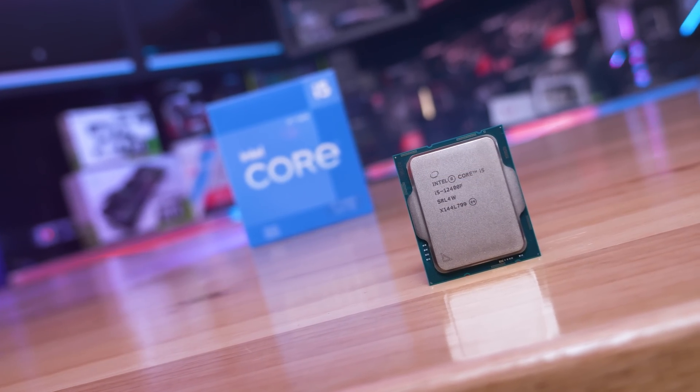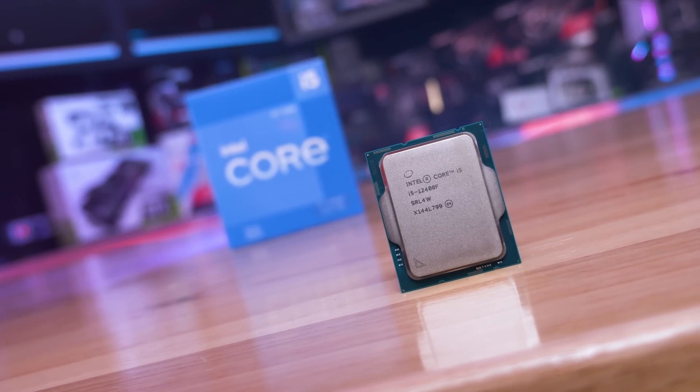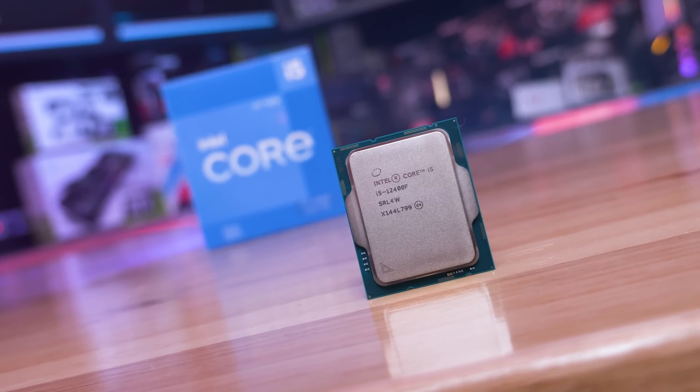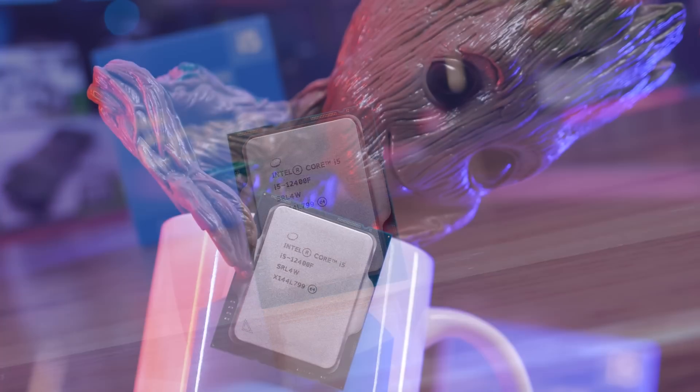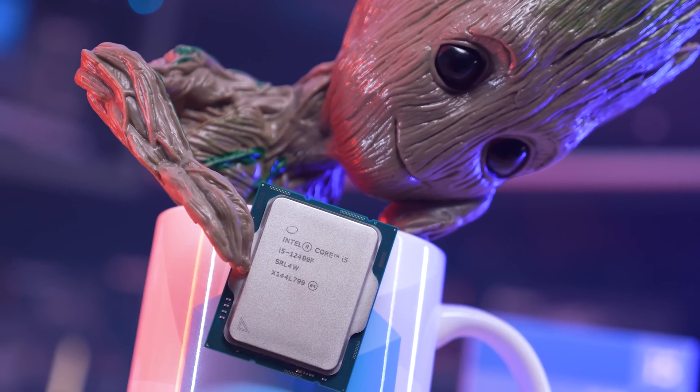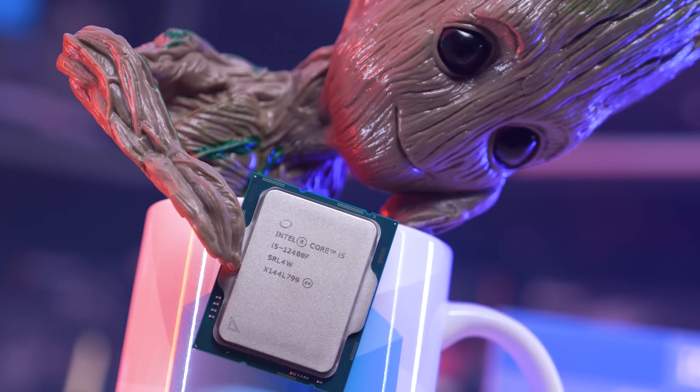Of course, how much of a performance difference there will be depends on the game and the quality settings used. If you're typically going to be using the highest quality settings your GPU can handle with a sort of 60-90 FPS target, then there's going to be little to no difference between these two CPUs, and that will likely be the case well into the future. However, if you're more interested in high refresh rate gaming — so 144 FPS+ — then the 12400F will often prove to be the better option, delivering up to 33% stronger performance as seen in the Riftbreaker, though I expect that'll prove to be an extreme case.